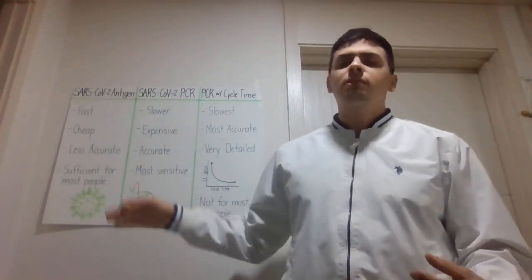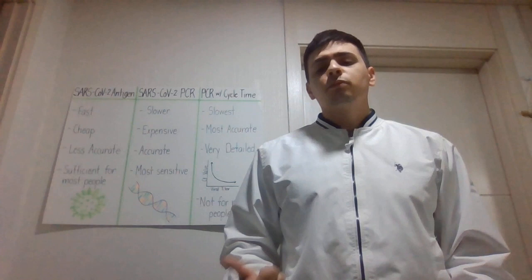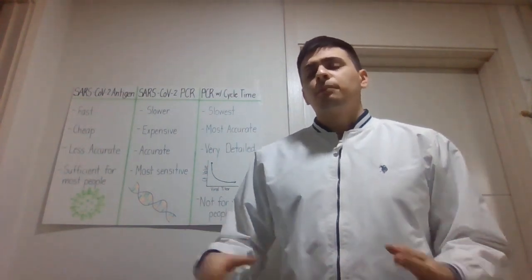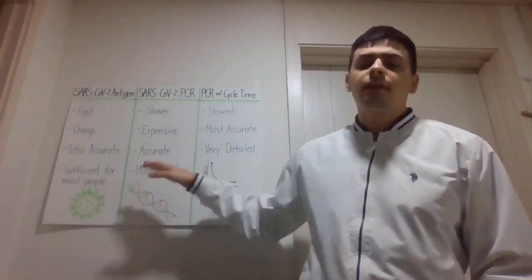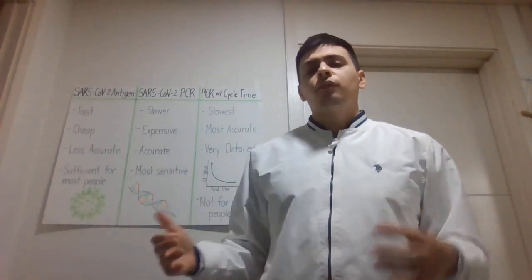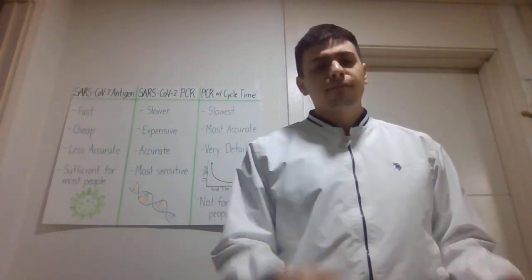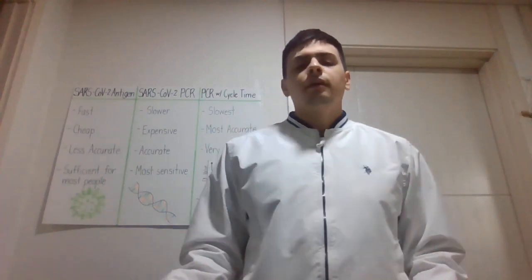This test is much slower than the antigen test — it takes about 45 minutes at our laboratory, and other laboratories take about an hour. It's also very expensive; your insurance company will charge a lot more for this type of test because there are more moving parts and the reagents used are very expensive. However, it is very, very accurate. A study published by the FDA for emergency use approval showed that it has 100% specificity and 100% sensitivity, which means you basically cannot have a false positive result — no one will test positive when they're actually negative.